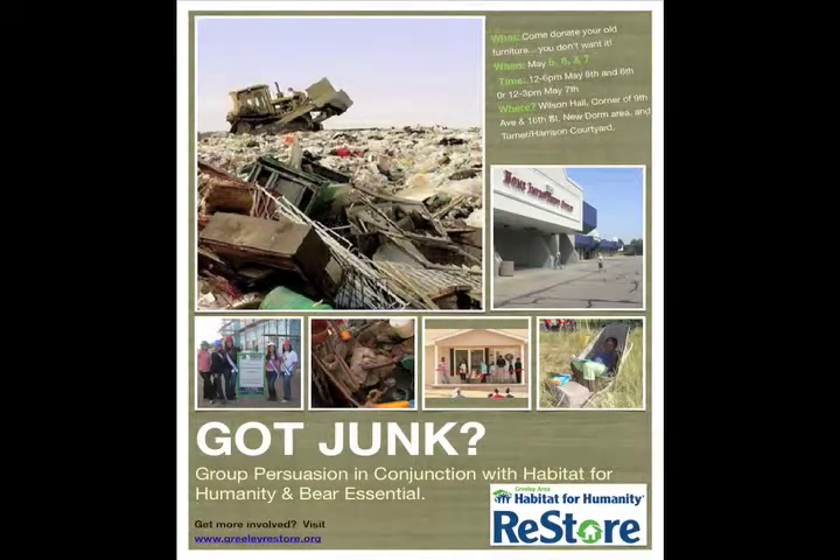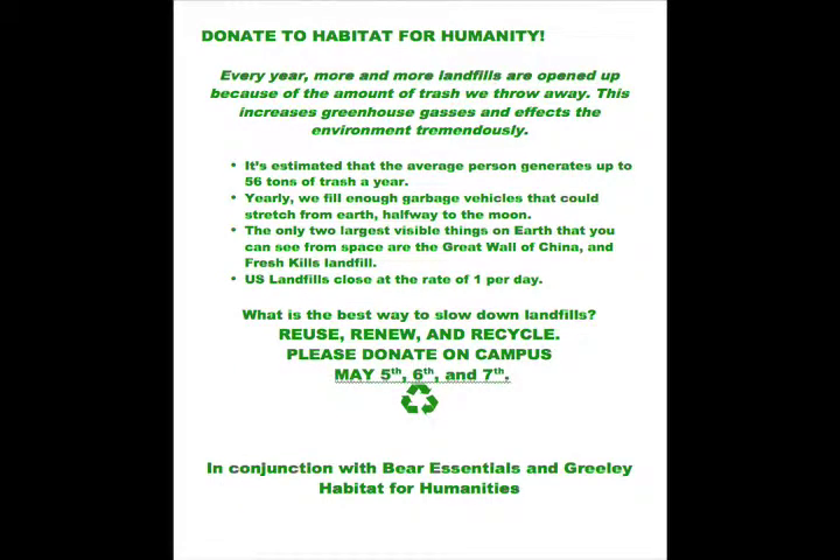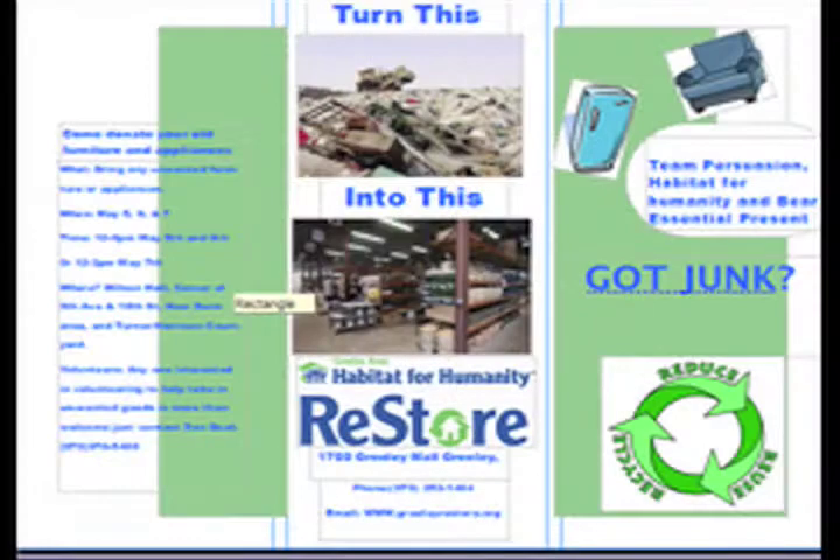I was just looking at some of the collateral material that you have prepared — a poster and a press release — and other material that we will be able to use, not only for the purpose that you are doing here, but as Habitat continues and we want to continue to have contacts with the students at the university.